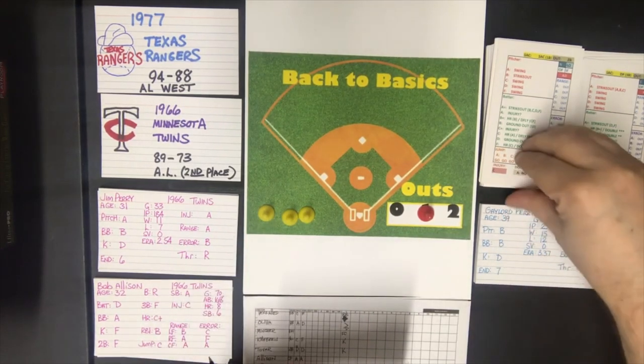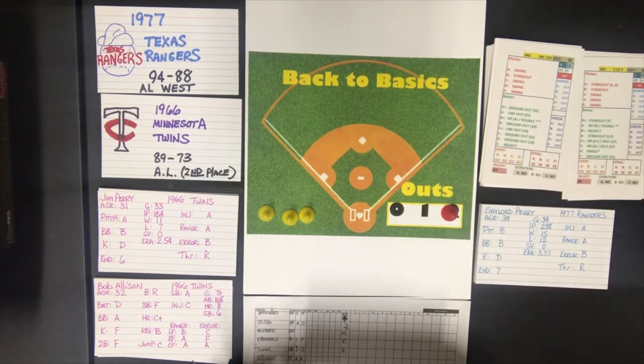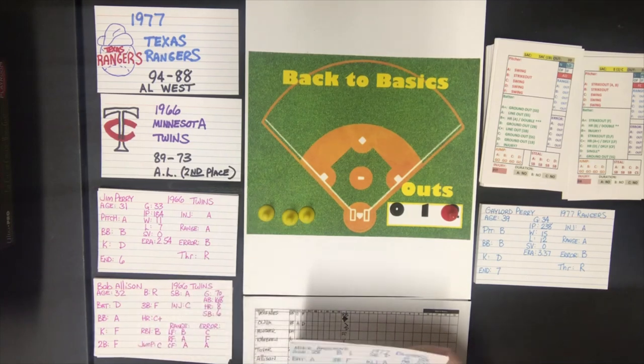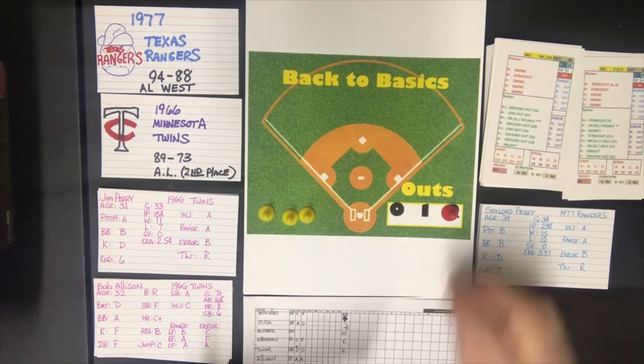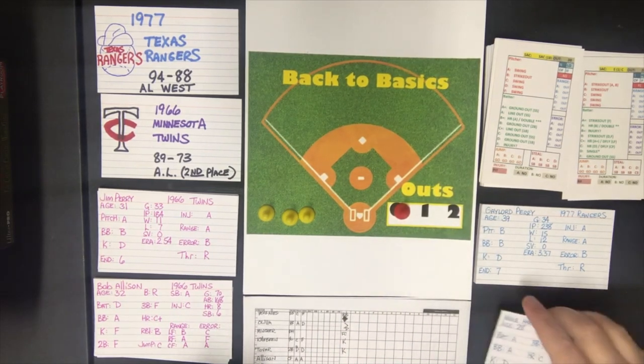Claude L. Washington comes up with two down. Against a pitcher A, that's a strikeout if the batter is an A or a B, and he is, so that's an out. No runs come across for the Rangers. It's 1-0 going to the top of the second.